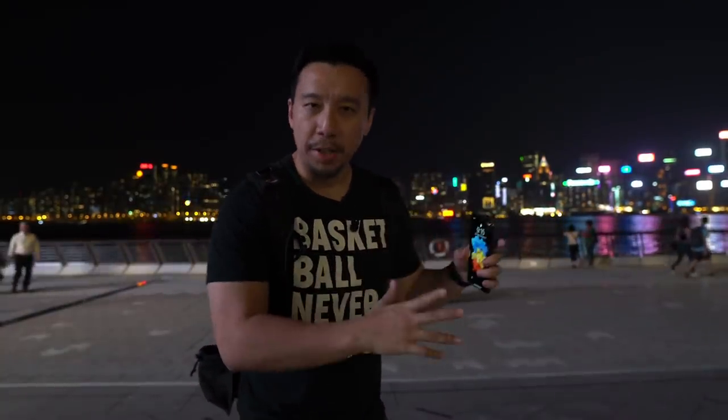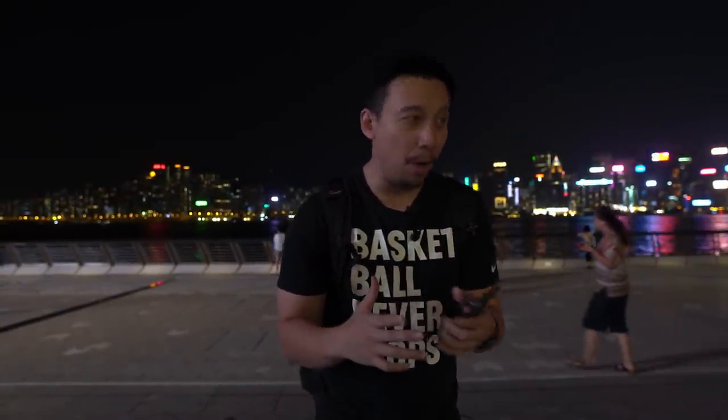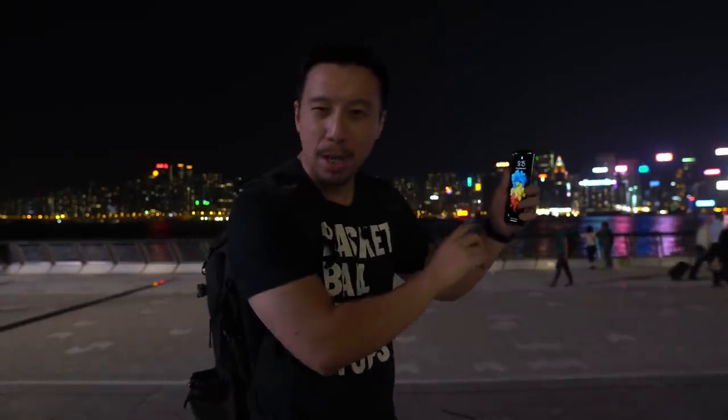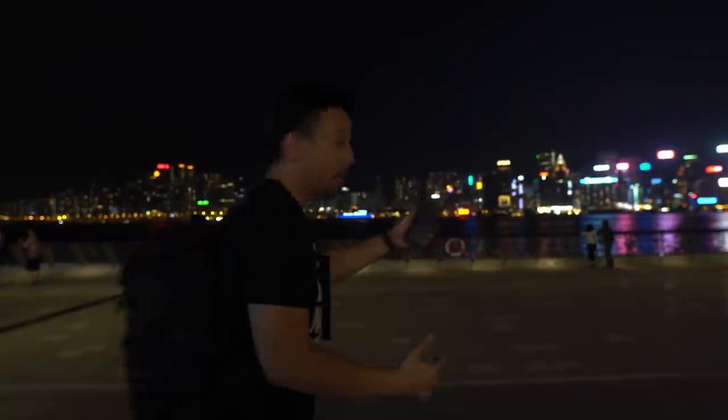For this first test, I'm just going to do a standard one-times automatic shot and then a wide-angle image so you can see if there are differences between the wide-angle lens and the main camera. Throughout this whole test, I'm going to shoot pictures in complete point-and-shoot mode. I'm not going to tap on the viewfinder to adjust exposure, because the point is to see how smart the camera is at finding the right balance.